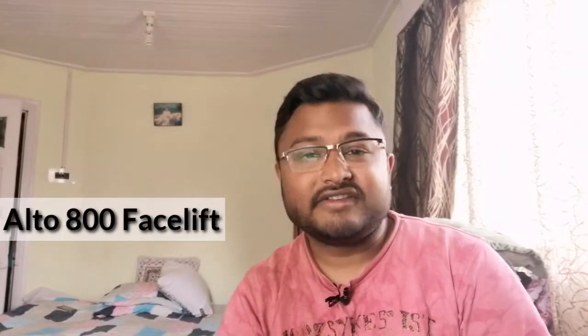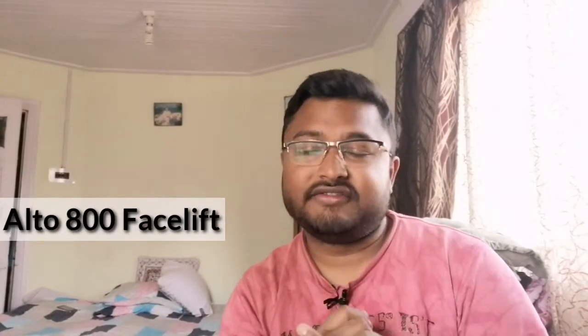Hello friends, my name is Vivek and welcome to this new video. Today's video is very special for those who have been waiting for the Alto 800 facelift. The facelift has finally come and the company has made many cosmetic changes. In this video we will talk about the details of the cosmetic changes and the features that have been added.